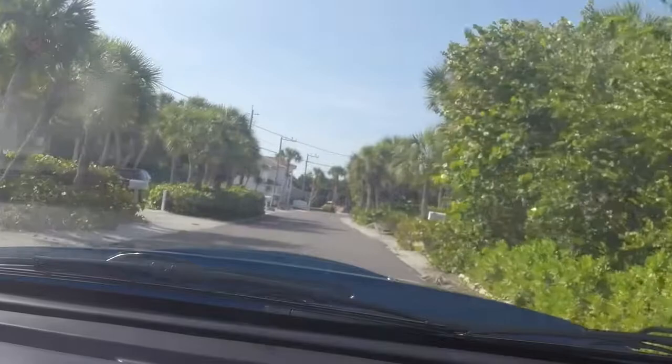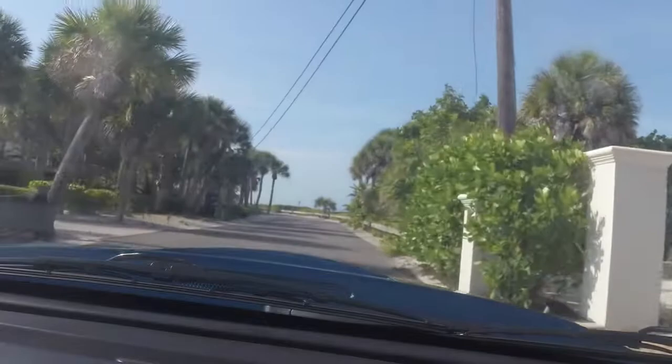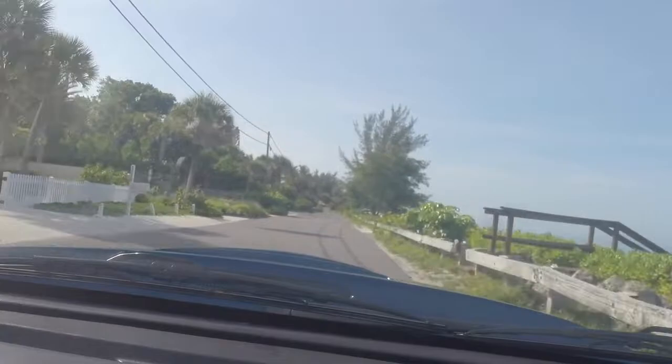Just look at the size of these houses. There are some really, really beautiful homes up on this island. Very expensive property. And all it would take is one good storm to flatten everything that's built up here. Ask me how I know.